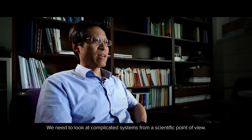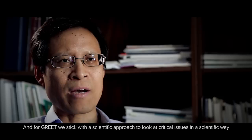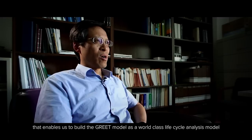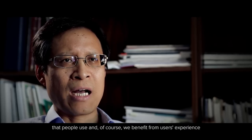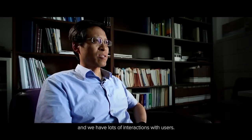We need to look at complicated systems from a scientific point of view. And for GRID, we stick with a scientific approach to look at critical issues in a scientific way that enables us to build the GRID model as a world-class life cycle analysis model that people use. We benefit from users' experience and have a lot of interactions with users.